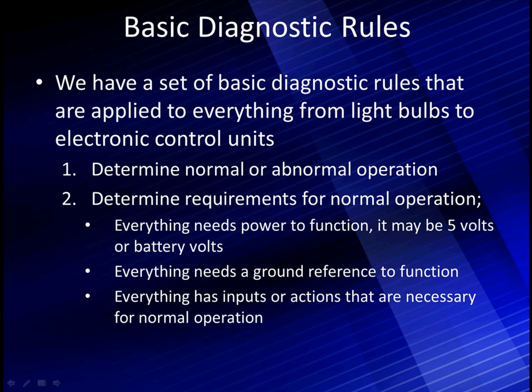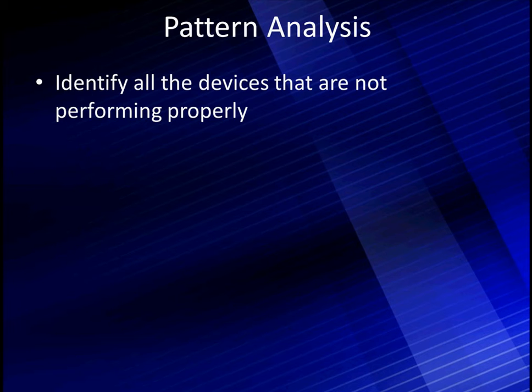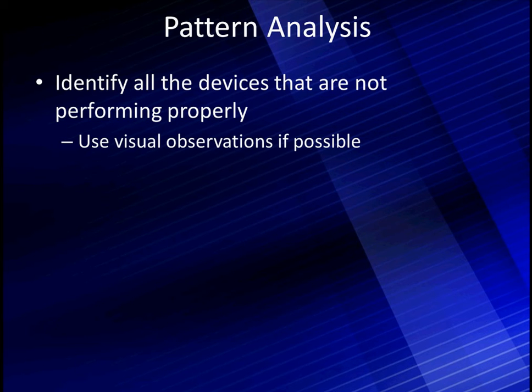Let's talk about these inputs or actions that are necessary. You would not expect the brake lights to operate normally unless you depress the brake pedal. We'll use lighting circuits and power and ground distribution to look at these actions. We're going to determine these actions by looking at the diagram and interpreting what it takes to make a particular light come on, and where it gets its power and grounds. In pattern analysis, we're going to identify all the devices that are not performing properly — whether the bulb is too dim, not lighting, or stays on when it should not be on. We can use visual observations, like we can with lights.